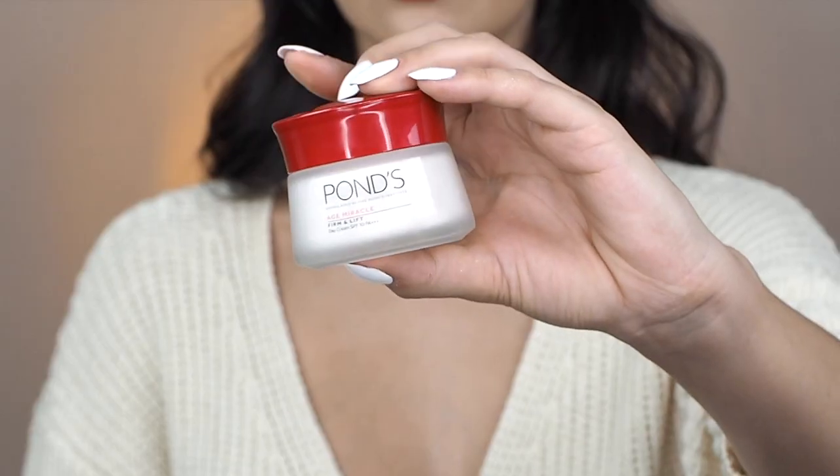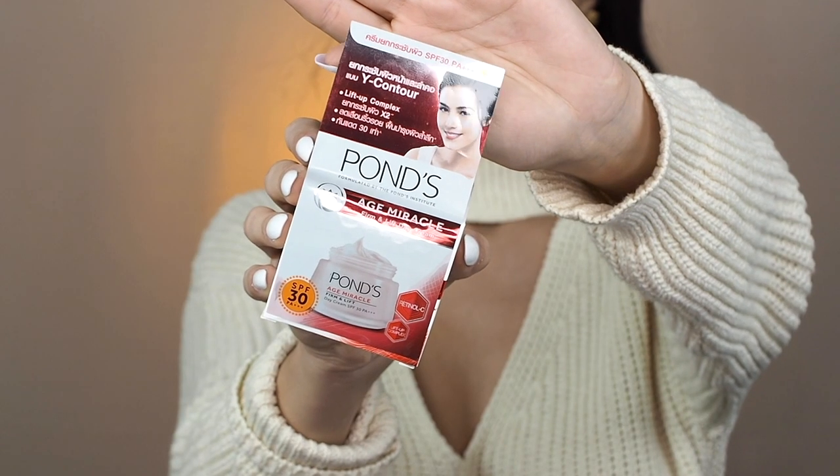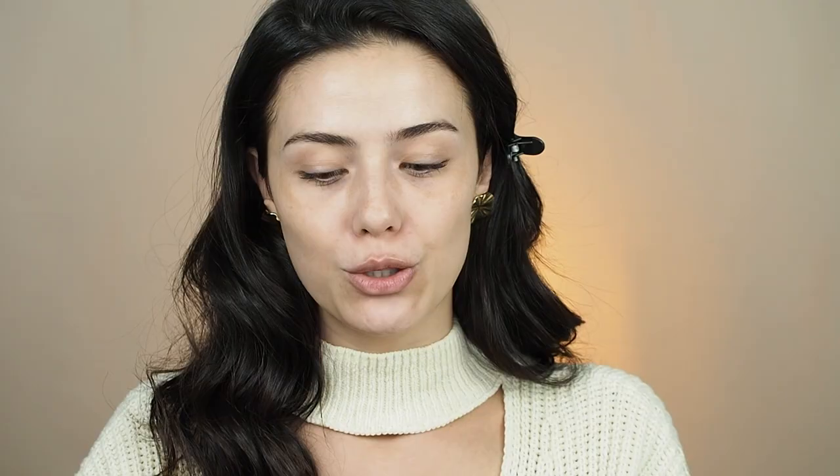So for today I'm gonna be using as a primer this Hons Age Miracle Firm and Lift Day Cream. As you can see, it's me on the cover — I've been on the packaging of this product for the past two years. I really enjoy this cream because it's really satin velvety on the skin. I use the day cream before my makeup — it has SPF 30 and the foundation lays on top of it really nicely.